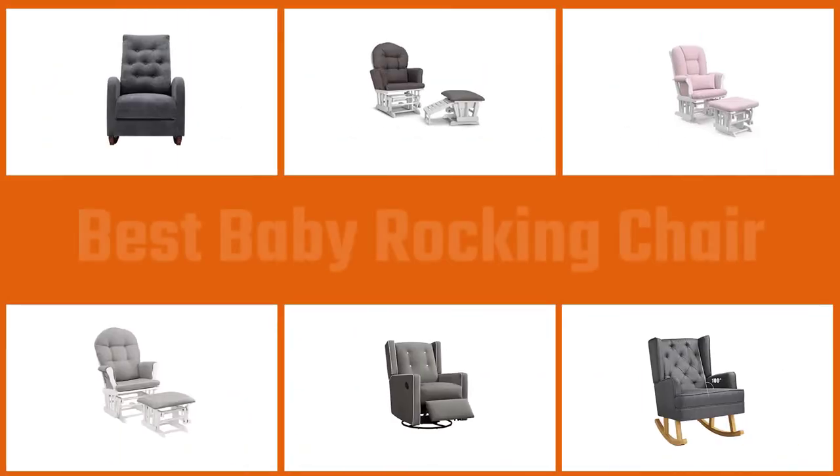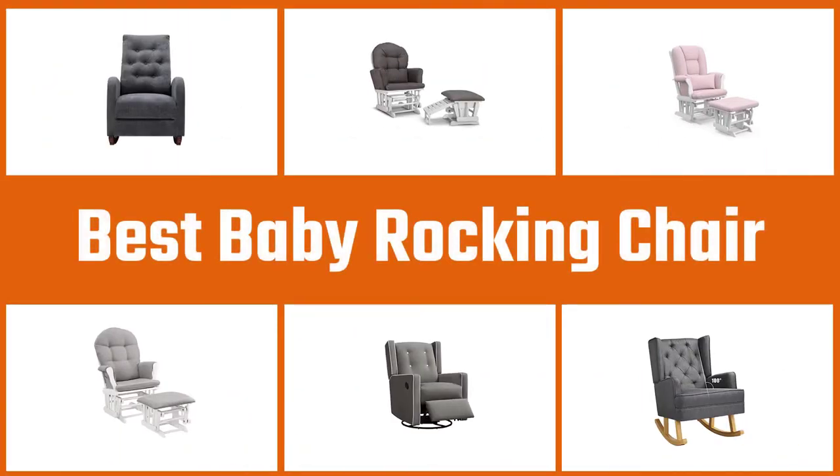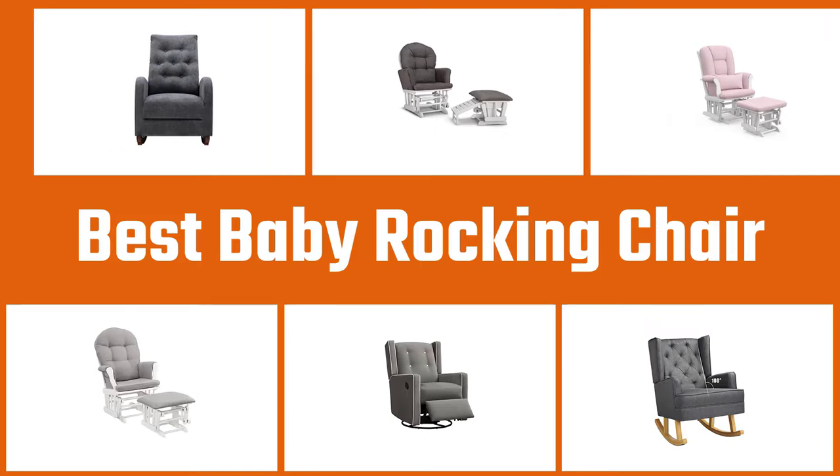We know that when you bring your baby home, the adjustment can be physically and mentally taxing. So it's a good idea to have a place where you and your little one can relax and unwind. Having one of these great rocking chairs gives you that safe space to feed and soothe your baby while you lounge in comfort.